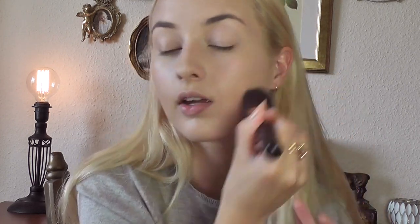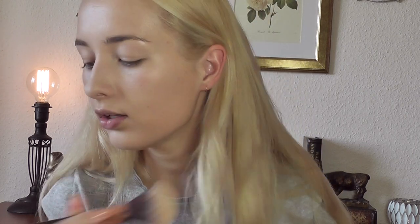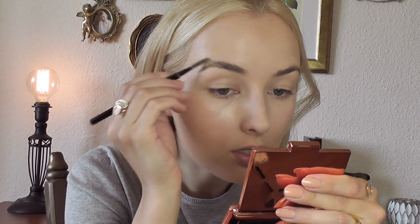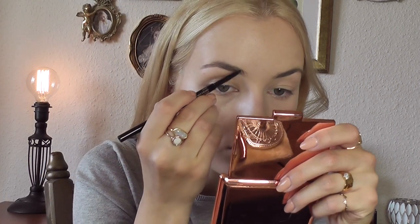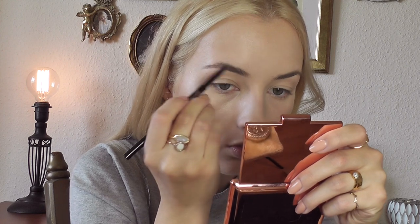Excuse the noises if you can hear the trimmer outside — there's nothing I can do about it. For my eyebrows I'm going to use my Anastasia Brow Wiz in the color Taupe, which is actually one of Rosie's personal favorites. It's such a good pencil and I'm nearly out of it — I think this is going to be the last use, I'll have to purchase a new one.